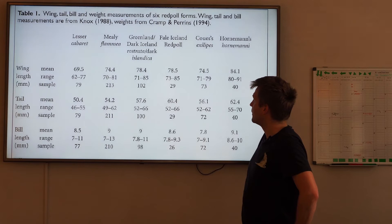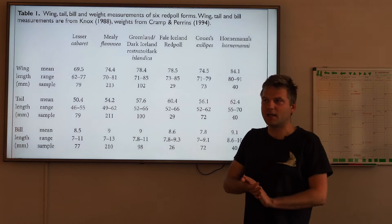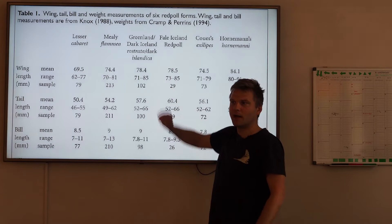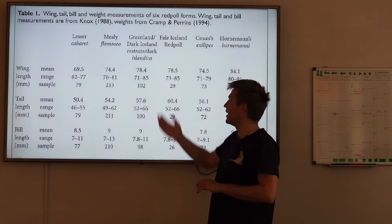The Greenland or dark Iceland birds - that is Rostrata. The dark ones from Iceland are Rostrata; they put them in the same group as the ones from Greenland, so that is Rostrata. And there you can see they are bigger in general. The median was also 78 in the ring here.